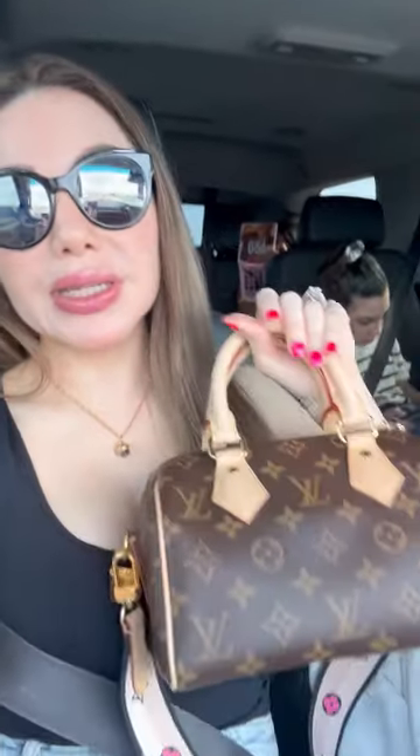And this is the bag that I'm carrying for today. It's my Speedy 20 Bandoulière. If you guys remember, I promised I was going to use this beauty a little more, so that's what I'm doing. Let's get this road trip started and I'll get back to you once we're in Scottsdale. Come along!